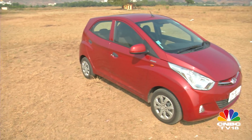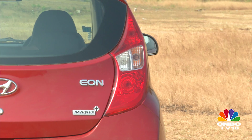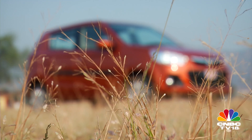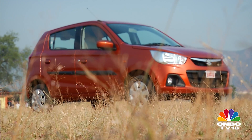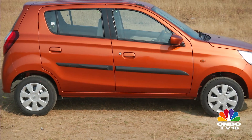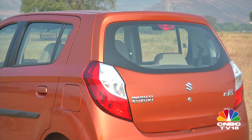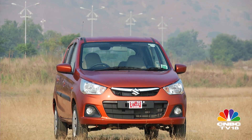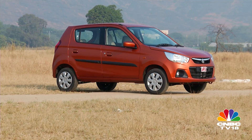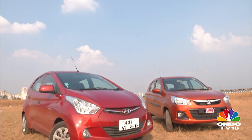Despite having a more spacious cabin, the EON is actually the smaller car, though it does have more visual bulk. Apart from the badges, there is no design distinction for the 1.0L variant from the 800cc counterpart. The Alto K10 on the other hand is a very different looking car. Though it shares the same doors, windows and roof as the Alto 800, it sits on a completely different chassis and wears larger headlamps and the family-look tail lights. The new K10 looks simpler and cleaner than the current Alto 800 — it is a fresher looking car, but not as lean and racy as the EON. Design, though, is a personal preference.